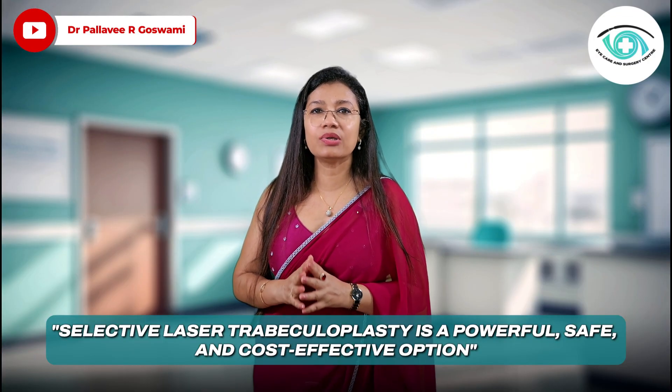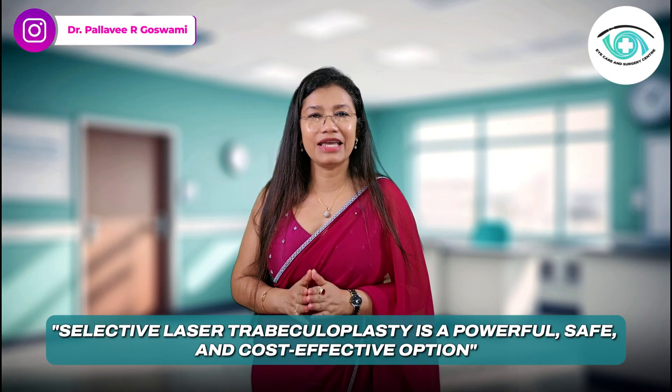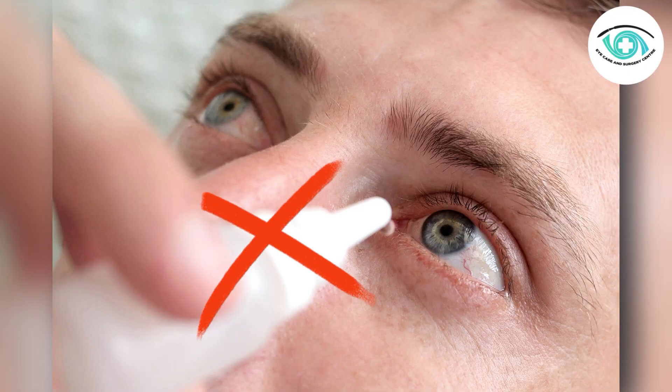To sum up: Selective Laser Trabeculoplasty is a powerful, safe, and cost-effective option, often rivaling or even surpassing eye drops when it comes to long-term IOP control. For many, it means freedom from daily drops.